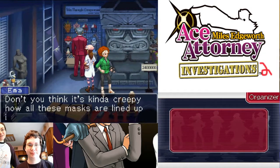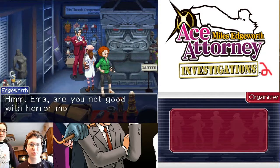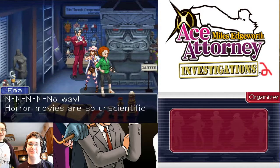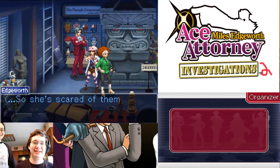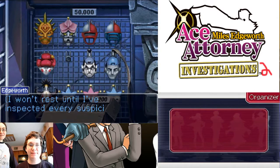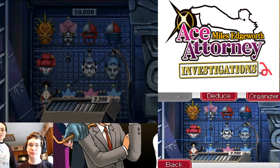Don't you think it's kind of creepy how all these masks are lined up in such a dark place? Emma, are you not good with horror movies? No way! Horror movies are so unscientific! Yeah, she's literally me — so she's scared of them.